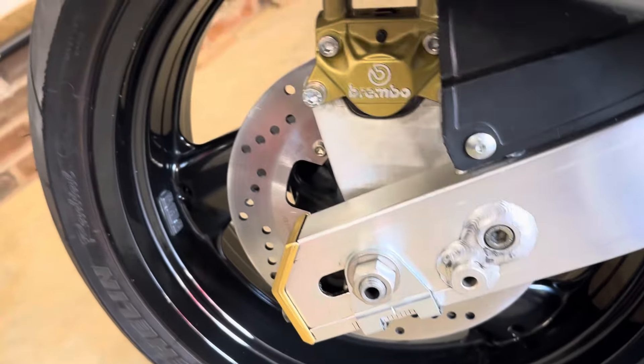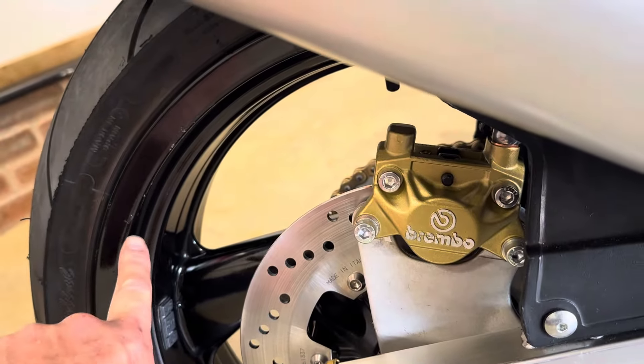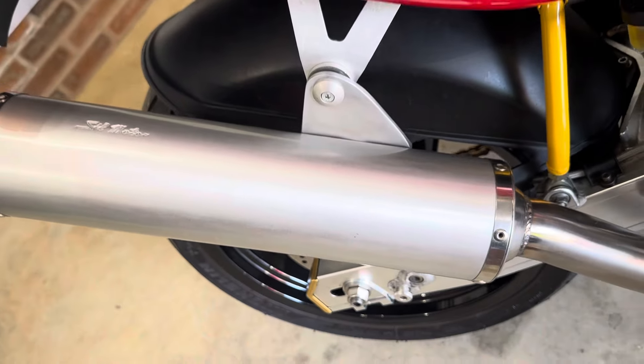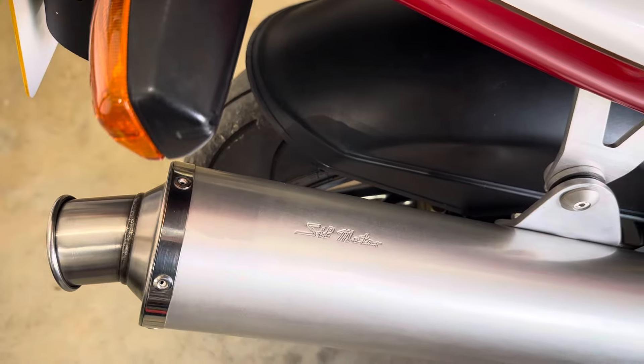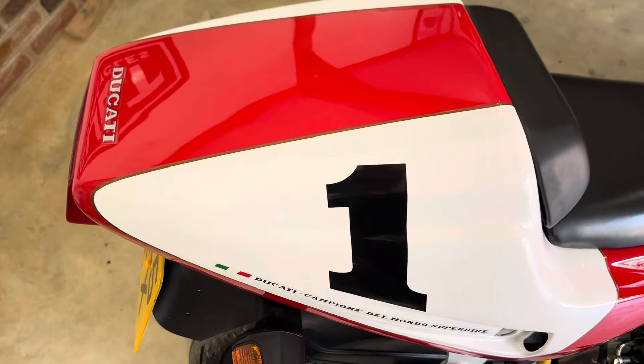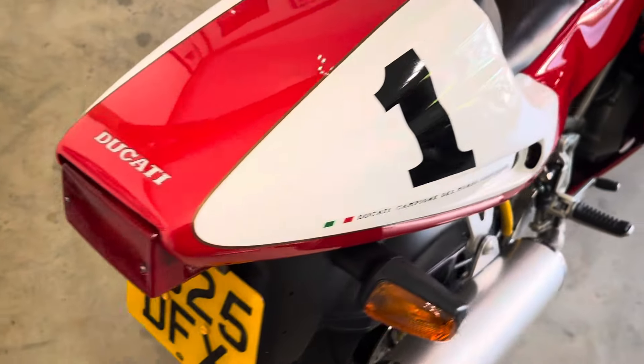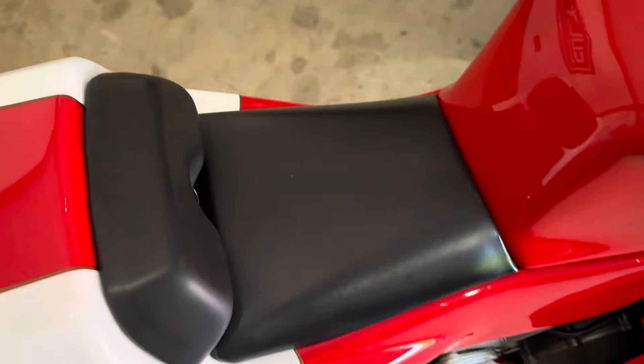The rear wheel paint is nice and clean with just tiny little marks — nothing major. The exhaust is really clean. The tail piece is absolutely perfect, as are the seat pads.